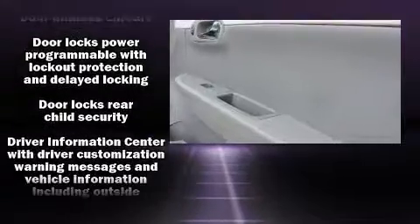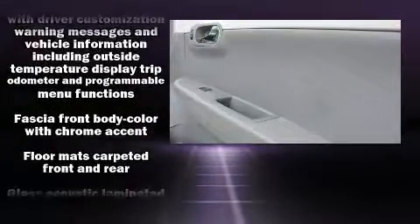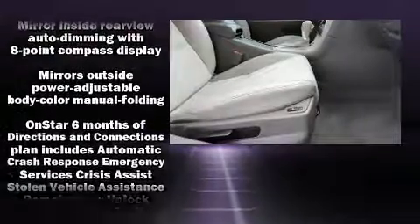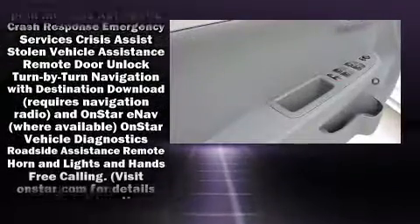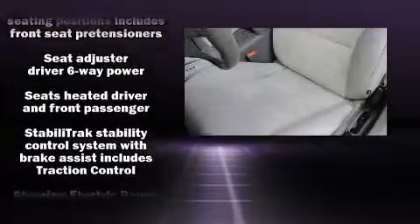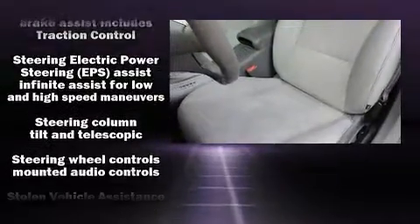Chevrolet also prioritized safety and security with features such as front side impact airbags, brake assist, OnStar, and four-wheel disc brakes with ABS. Electronic stability control ensures solid grip atop the road surface, no matter how challenging the driving conditions.